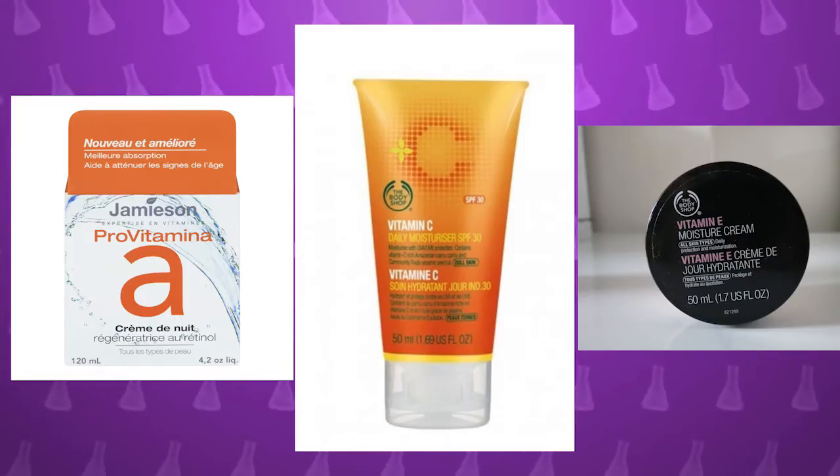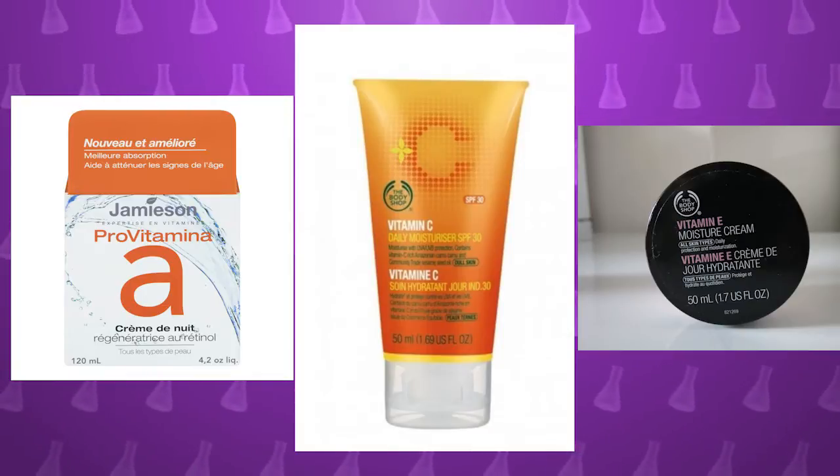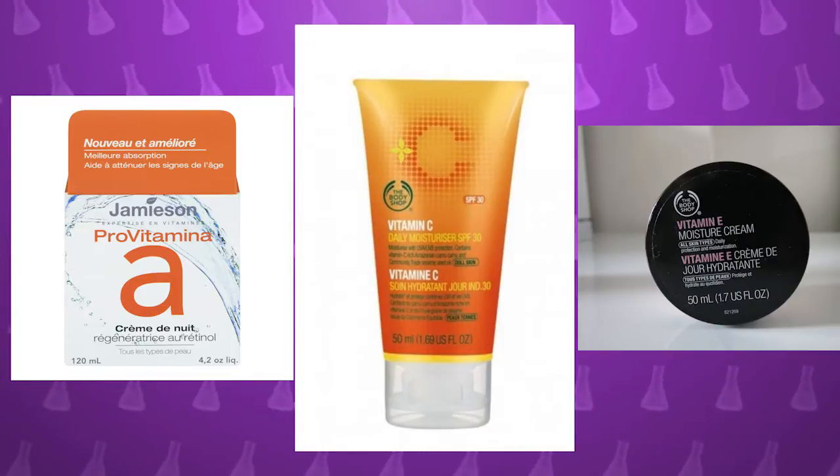So there are three things that you might want in a skin product. The first one is vitamins. You can look for the words vitamins or antioxidants, but there are only three vitamins that you'd want: A, C, or E — ACE. And they're the only ones that can be absorbed by the skin.